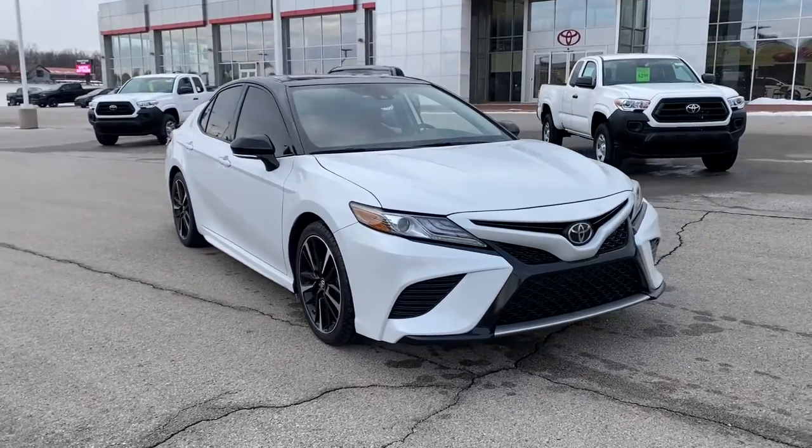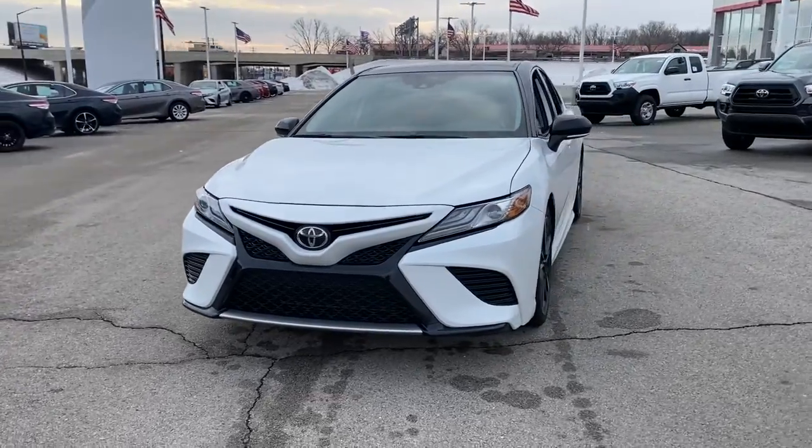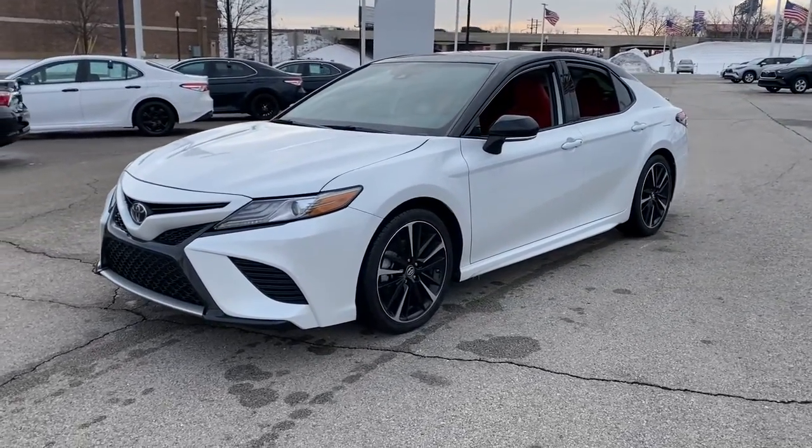Enjoy the view of this 2019 Toyota Camry. This vehicle still has fewer than 120,000 miles on the clock, so it won't last long.